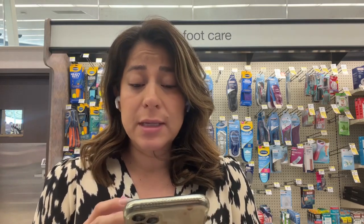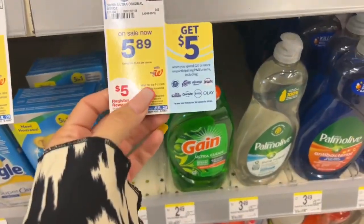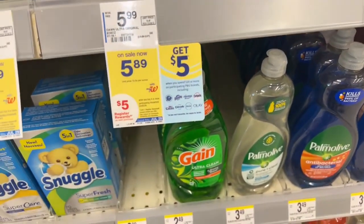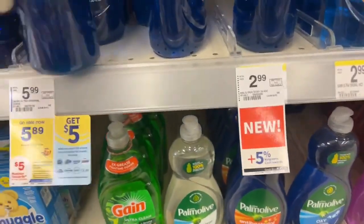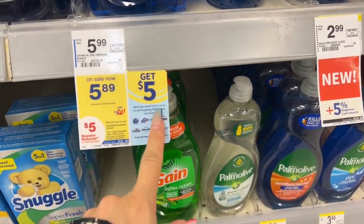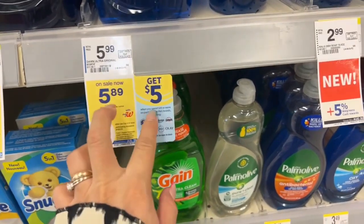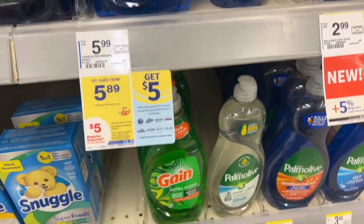Some of these deals you can do today only, but this deal you can do the whole week. Once you've added that coupon, go look for it in your Walgreens app. We're coming to the dish soap aisle — we have a deal for Dawn dish soap. When you buy four, you get a register reward of five dollars. They're priced at $5.99 but on sale for $5.89. There's also a P&G deal: spend $20 in P&G products and get $5 back as a register reward. So these products are going to give us two rewards.